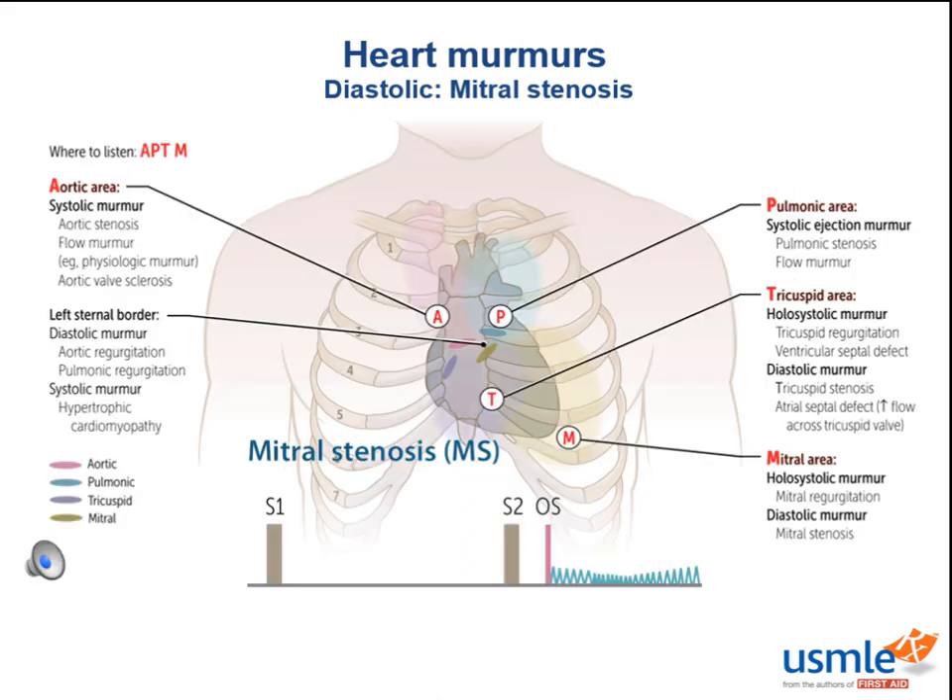Blood flowing over this valve creates the characteristic diastolic rumble that occurs after an opening snap. The snap comes from where the valve leaflets bulge like a dome until enough pressure snaps the mobile parts of the leaflets open. As the stenosis gets worse, you start to hear it sooner and sooner — the closer you hear it to S2, the more severe the stenosis. This murmur is heard best at the cardiac apex, where the largest mass of the left ventricle is located.